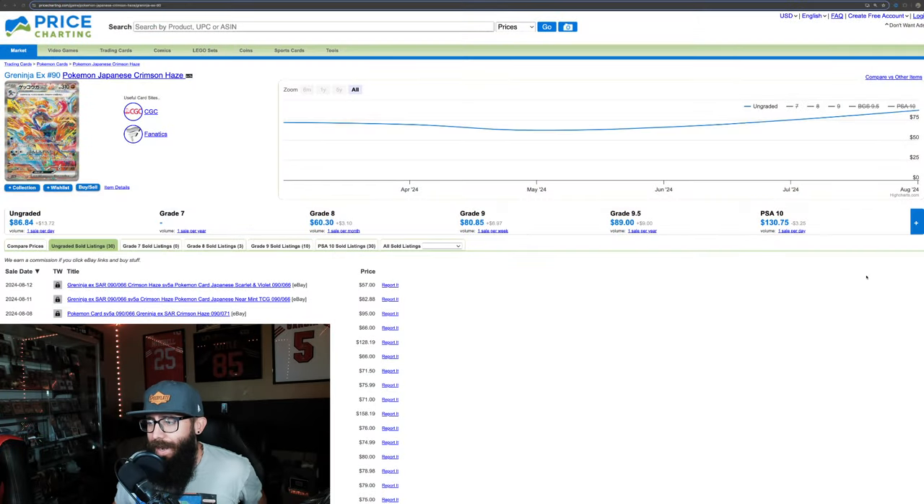The Pokemon card market can be very volatile and hard to predict at times, but is there a way that we might be able to predict future card prices? With Stellar Crown on the way, I was wondering: is there a correlation between the Japanese price and the English price? Is there anything we can take from that to make some sort of prediction?